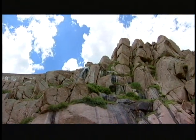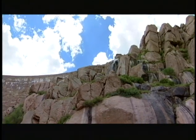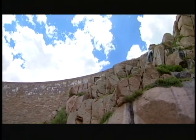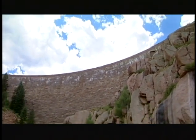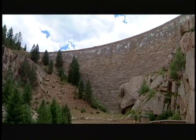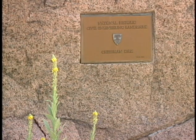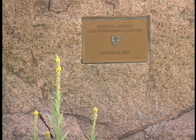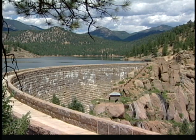It so blended in with the environment because it was a native stone that in 1973, the American Society of Civil Engineers designated this as a National Historic Landmark. It is considered to be a dam constructed with environmental integrity, built even in 1905 to blend well into its surroundings, which it does.